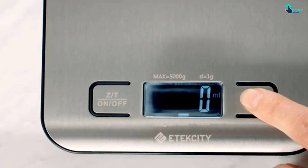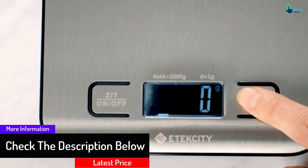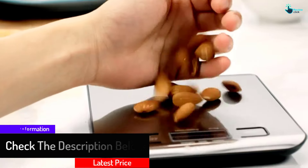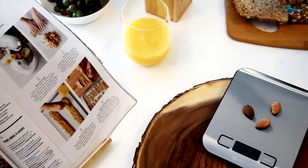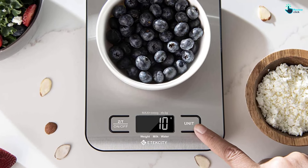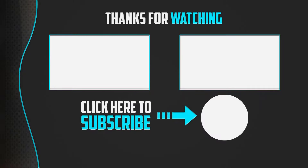Its stainless steel platform makes it reliable and durable — the steel is grade 304 for long-term usage. The ease of cleaning is a bonus point. The white backlight will not only make reading easy but also protect your eyes from strain.